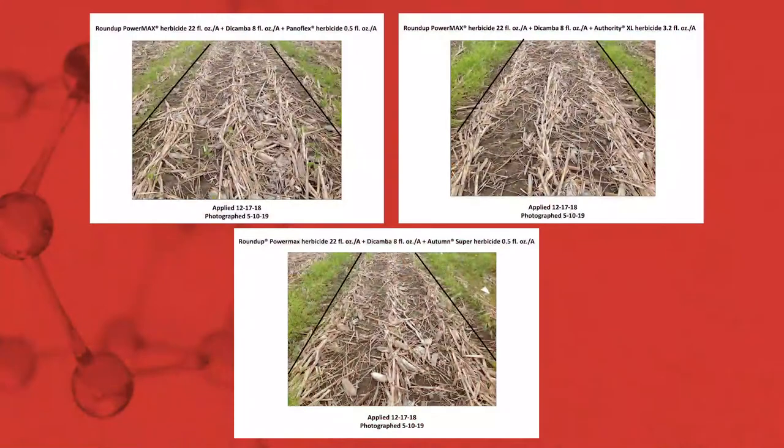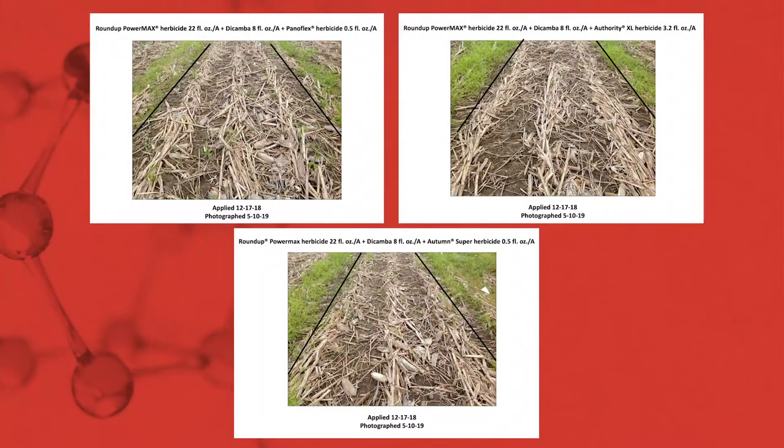In this particular trial we are evaluating Panaflex herbicide. Drilling down to the specifics around that product: it is a pre-mix of tribenuron, which would be expressed as a solo active ingredient. That molecule is going to provide foliar activity on many of our general winter annual species, but in particular ALS-susceptible common chickweed.